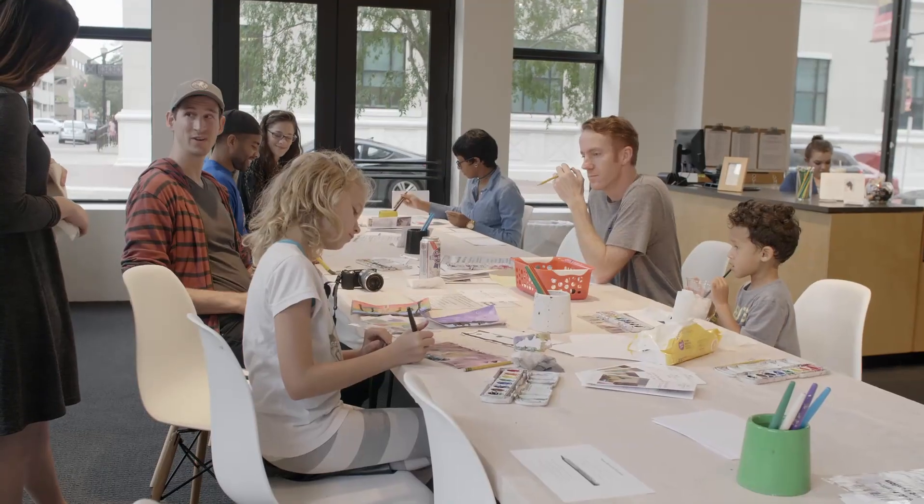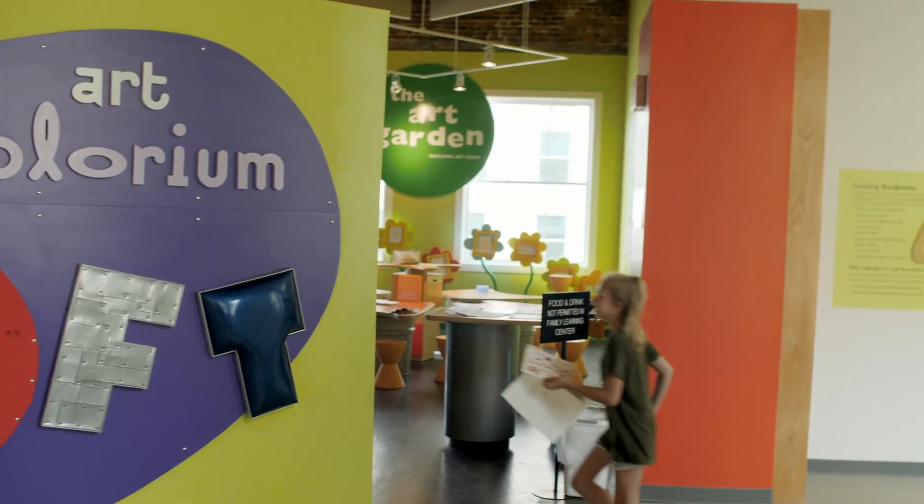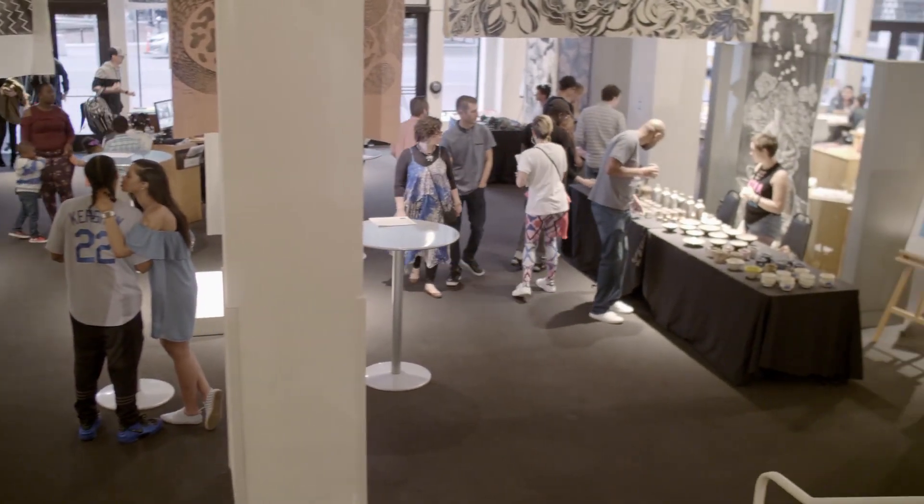I never thought I would be displaying a work of mine in a museum like this. I've always been coming here to MOCA since I was really little, probably since kindergarten. So every time I came here throughout the years I was like, one day, one day if it ever happens — and then here it is today. And I'm just so overwhelmed by it because it's amazing.